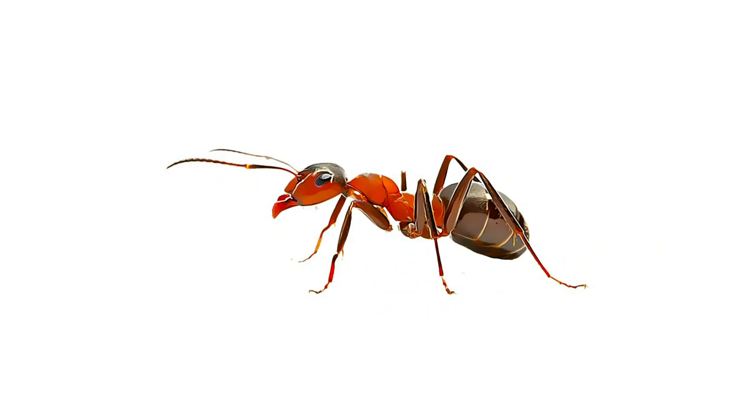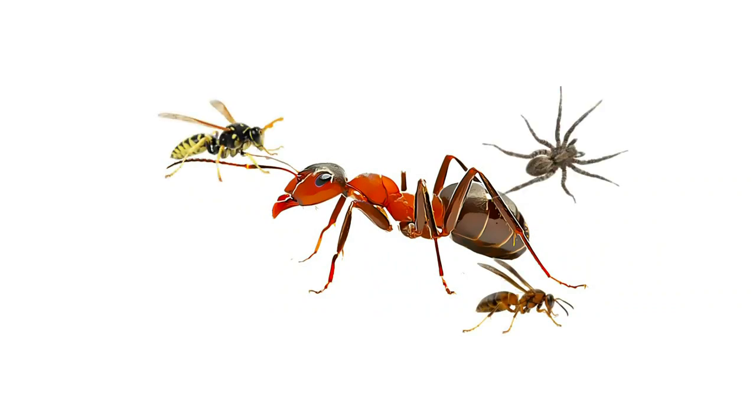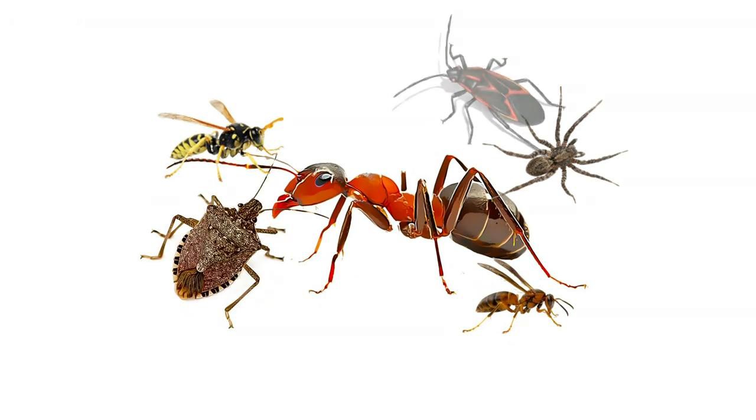Bugs like ants, wasps, yellow jackets, and spiders. And to add to that, the critters you've likely seen in the last few weeks: stink bugs, box elder bugs, and kudzu bugs. The brown marmorated stink bug has an odory, musty smell.